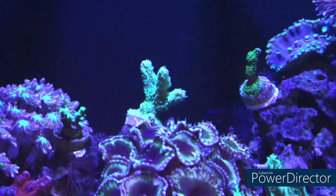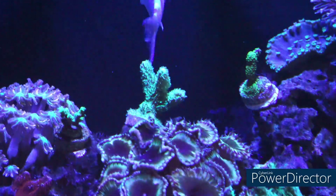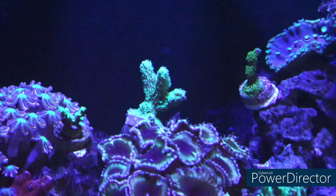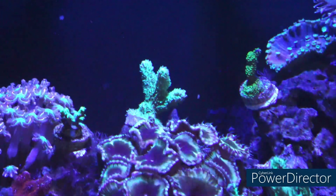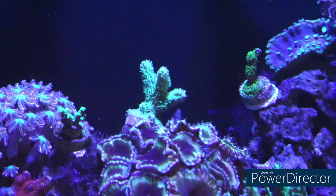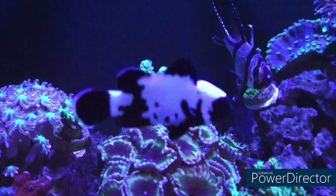This coral, besides its name Hydenopora, is also known as a horn coral — like the horns of a sheep. Upon research, I did find that this coral carries a strong sting. So this is a type of coral that you really shouldn't have very close to other corals.